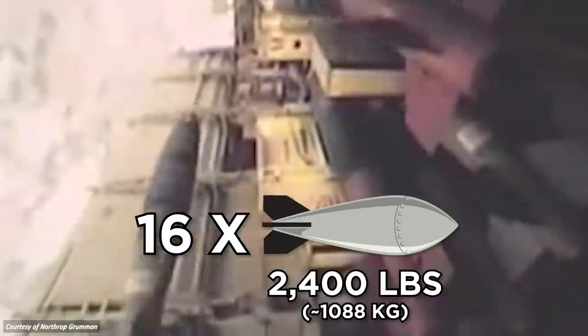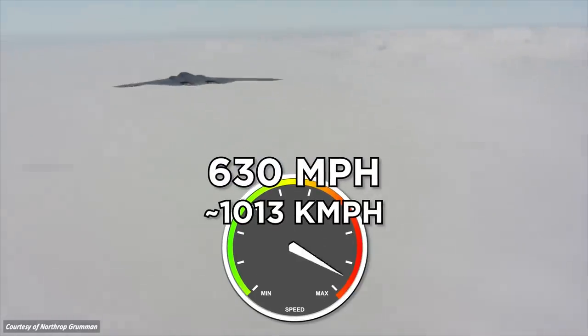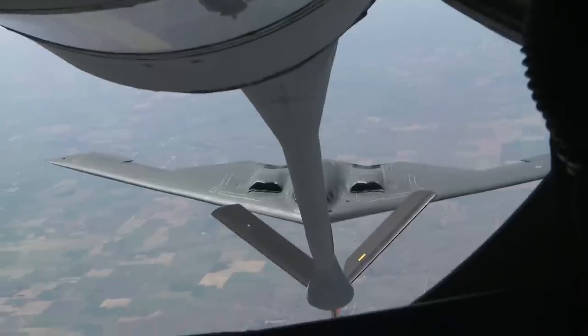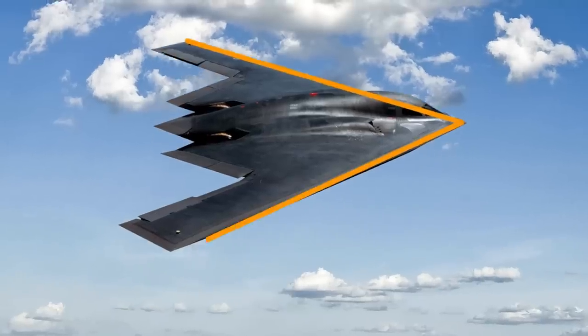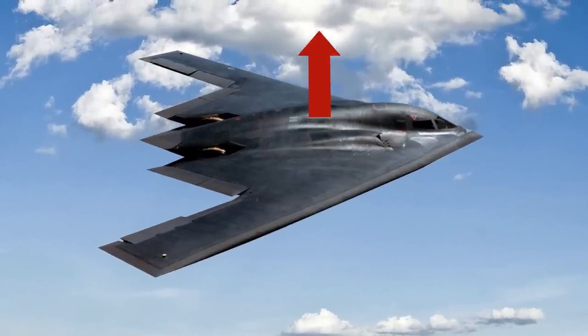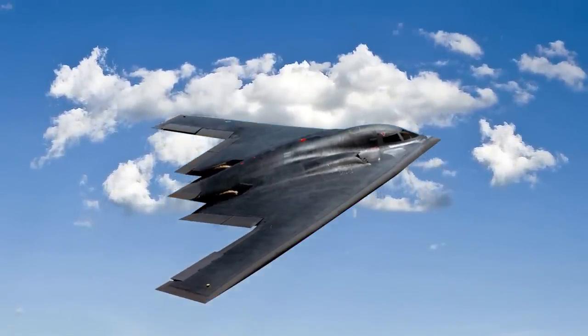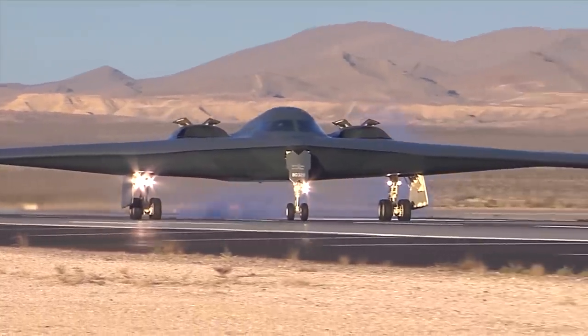It can carry and drop as many as 16 2,400-pound nuclear bombs, has a max speed of 630 mph, and has a max range of 6,900 miles on a single tank, but can stay in the air indefinitely due to in-air refueling. Its sleek structure gives it high structural efficiency, low drag, and helps it generate more lift than other fixed-wing aircraft.